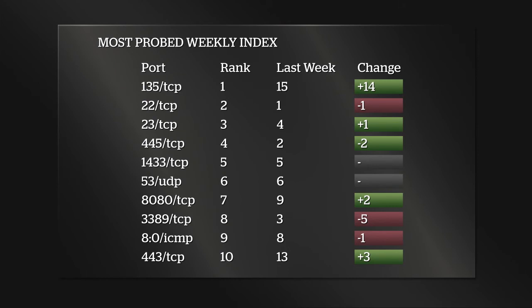The really interesting one — and that's why I put this chart in — is that 135 TCP was at the 15th position last week and has moved up 14 spots to number one, which is impressive in terms of the scanning volume we're seeing. This reminds me of a weekly singles hit chart. Yeah, it's the Billboard Top 10 of ports and protocols.